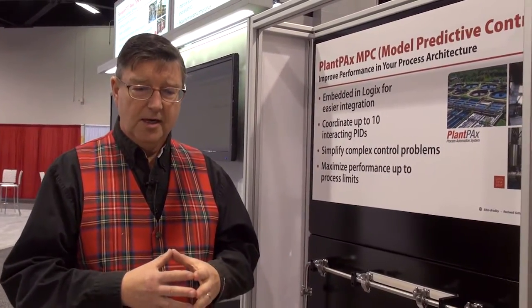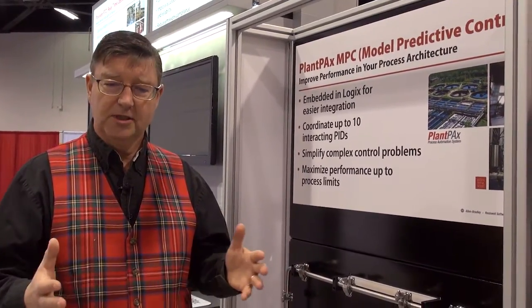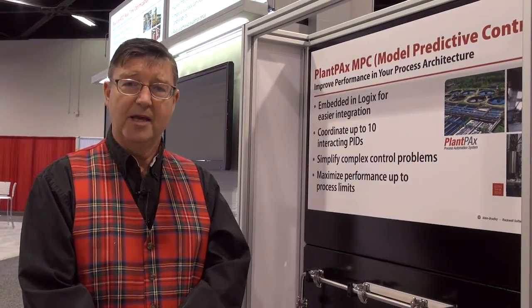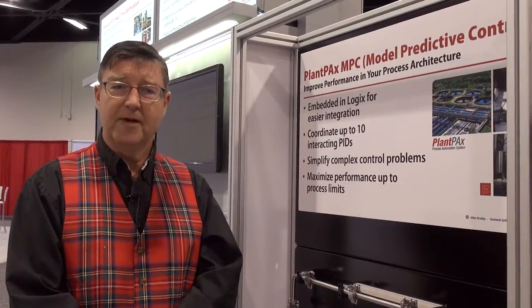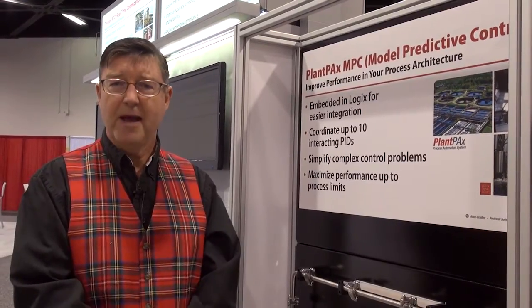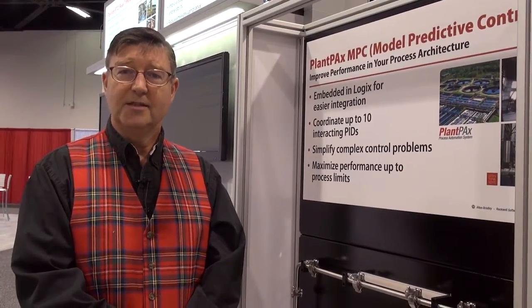Pavilion Technologies started in 1992 doing model predictive control, and we've been doing model predictive control on workstations for some of the largest-scale advanced control applications in the world. This year we're excited about putting it in the Logix chassis. We're going to have Plant PAX MPC released this year, which runs model predictive control and provides a very broad spectrum of MPC capabilities for disturbance rejection, better stability, coordination, to maximize yield, capacity, and energy efficiency on process applications.